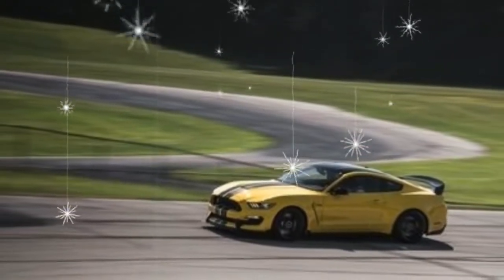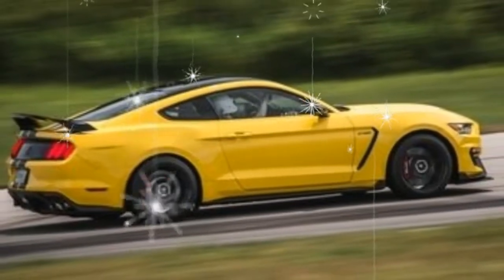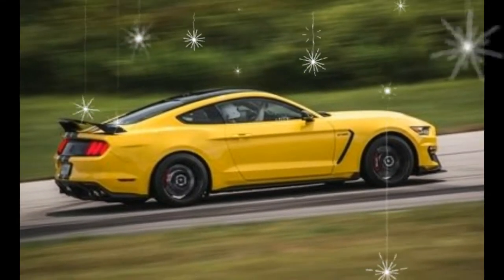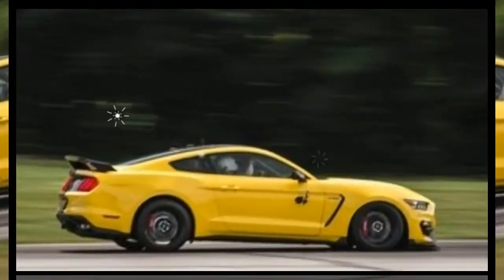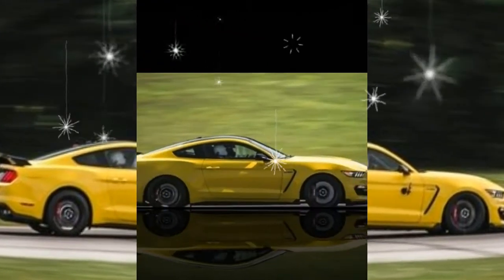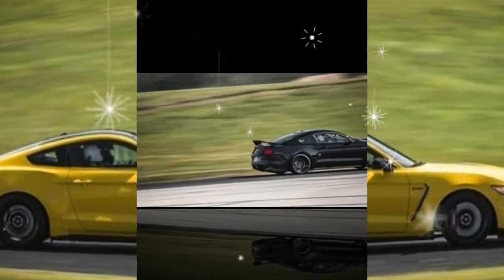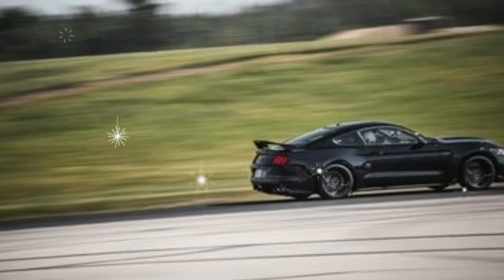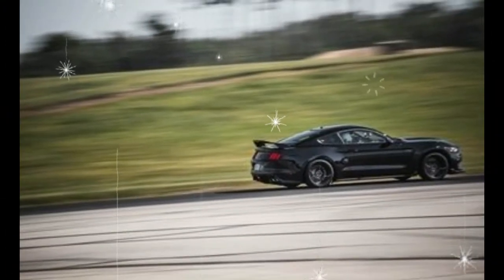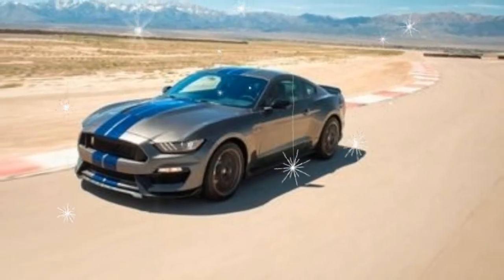What was new for 2017? The Shelby GT350 and its R-rated twin were revived by Ford in 2016, almost 50 years after retirement. They immediately transcended Mustang performance and earned a spot on our 10 best cars list. Changes for 2017 were minimal but meaningful. Most notably, the track package became standard on the GT350.